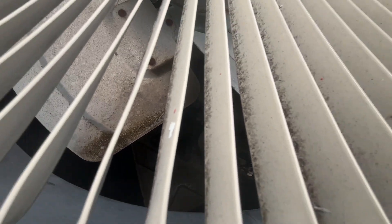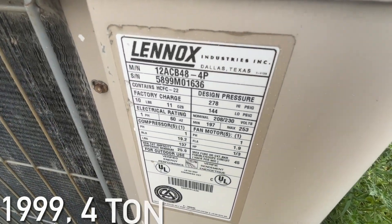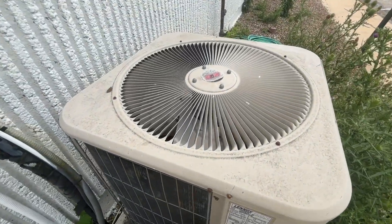I think this might have a Copeland scroll compressor. It's a 410A unit, and I think this might actually be a 12 SEER.